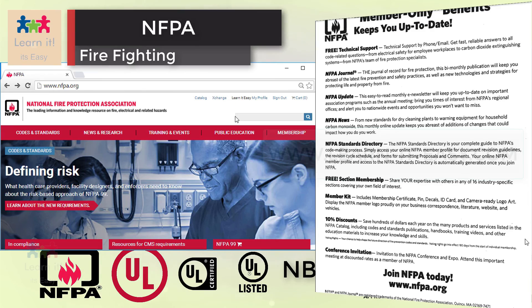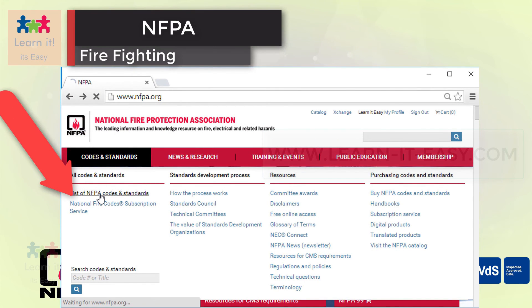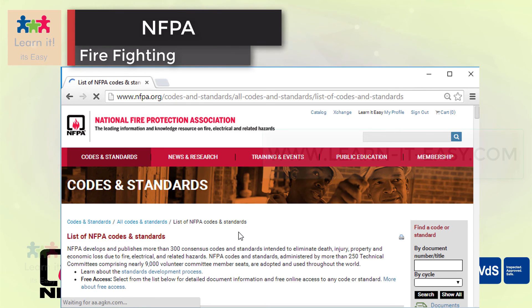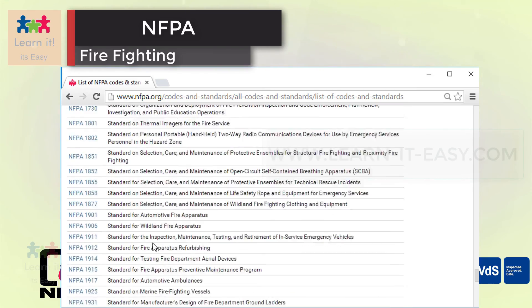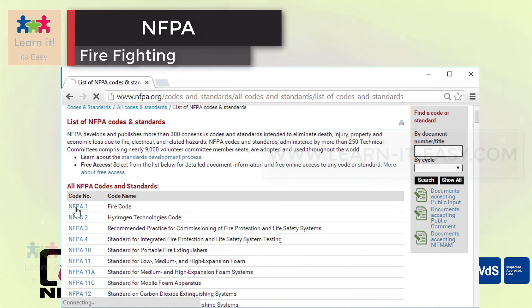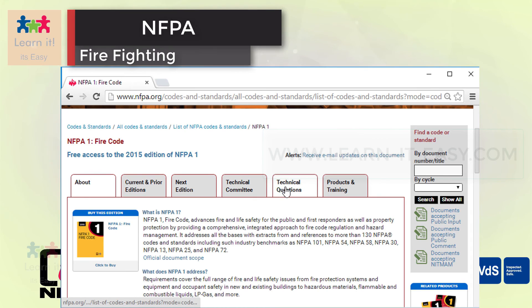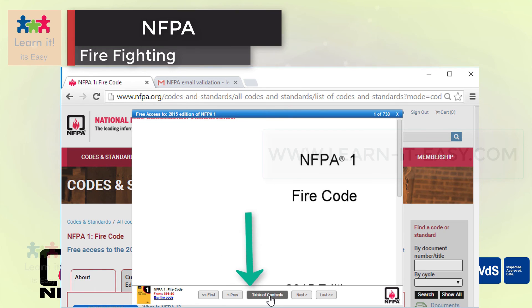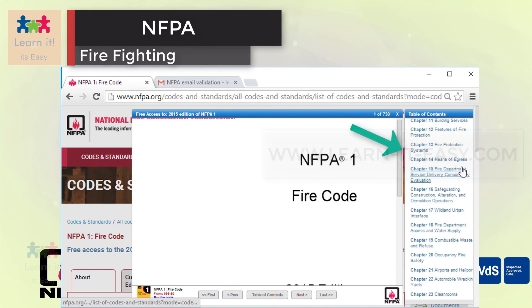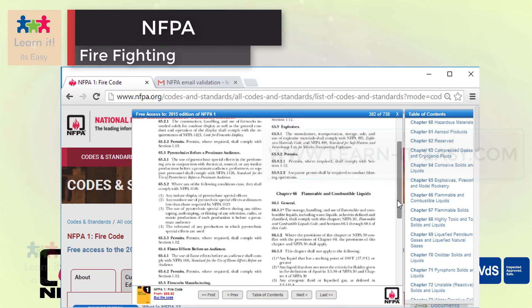I already created and logged in to my profile. Now I just click on list of codes and standards from the codes and standards tab. As you can see, we got redirected to the codes and standards page. Here we have a list of all the available codes. From this, I am just selecting NFPA 1. A lot of information is available here regarding the standard. You can refer to this all by yourself. I am just going to show you how to access it. Here you can see free access to the 2015 edition of NFPA 1. The important thing is you should verify your email ID first. If you have successfully verified your email ID, a pop-up window like this will appear and you can access it very easily. You can use the table of contents for easy access.